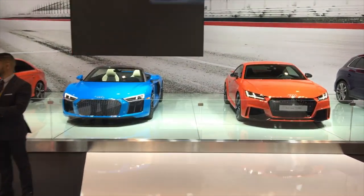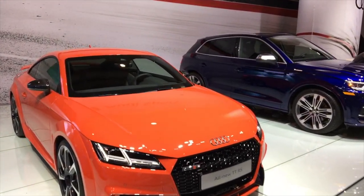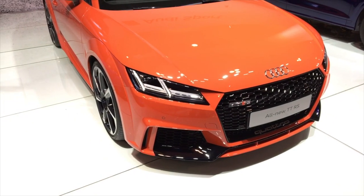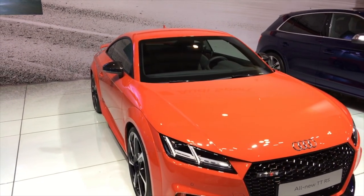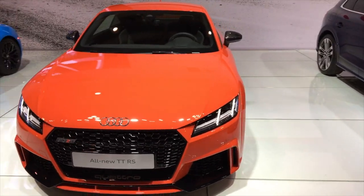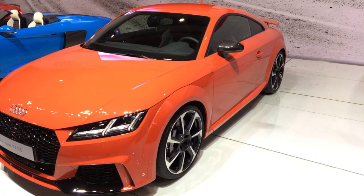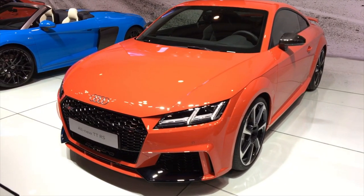They don't have a new TT available to sit in, which is crazy — I just came out of an Audi R8 and they don't have a TT I could sit in. This is the new TT RS, which is a wishlist car. I actually think this is more practical in the real world than an R8. You actually have a backseat in this, it's a little bit more practical — it's a hatchback, a really awesome styled hatchback. Amazing.